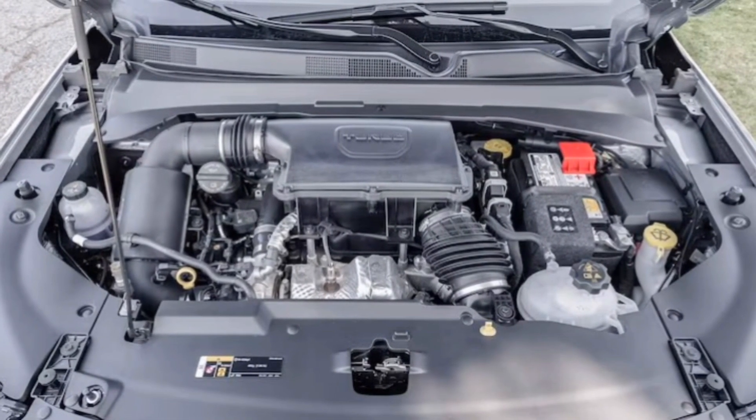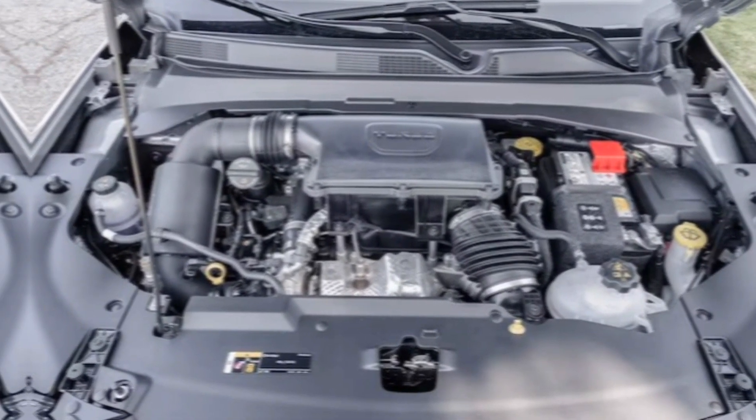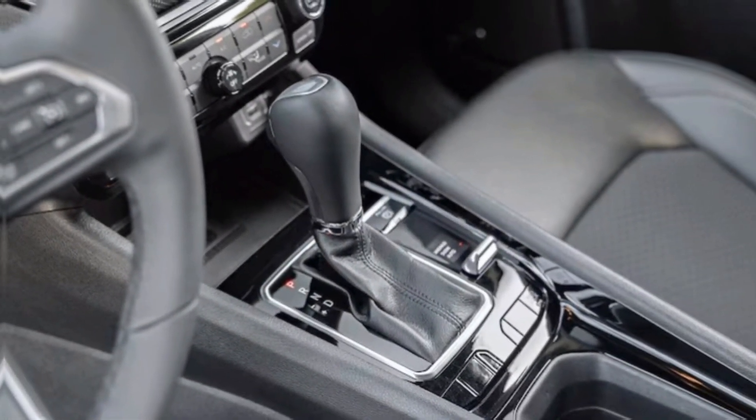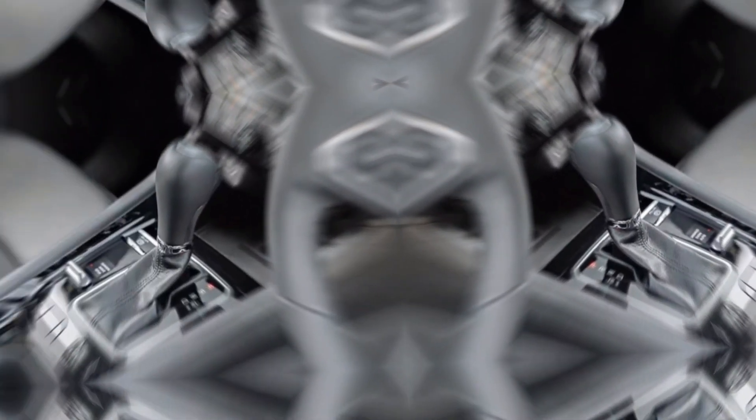Now, the engine options haven't changed drastically, but they're still punchy and efficient. The base four-cylinder delivers decent pep, while the turbocharged option provides thrilling acceleration when you need it.